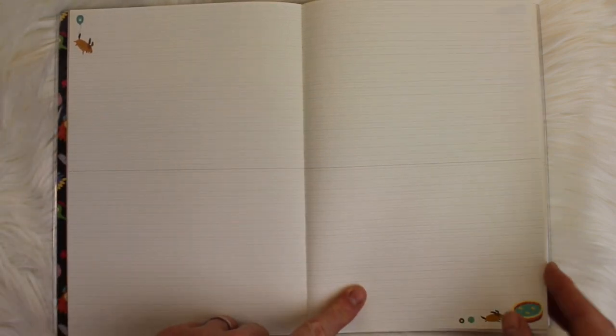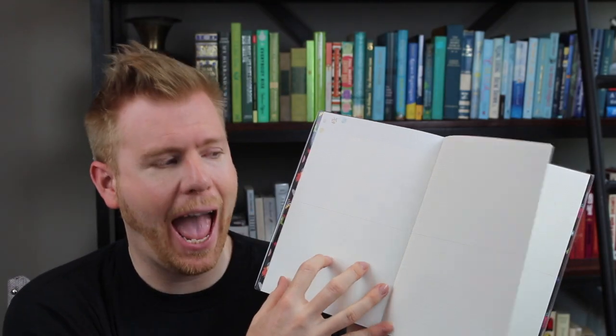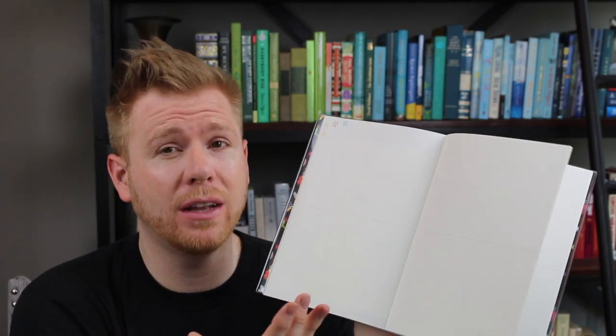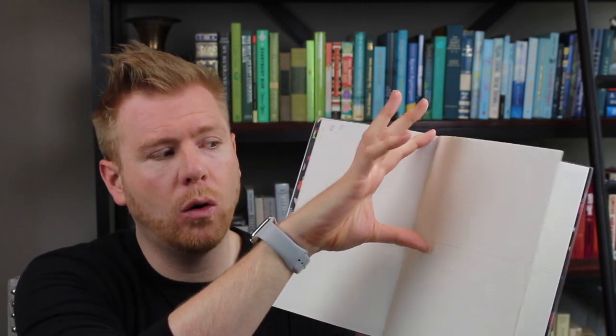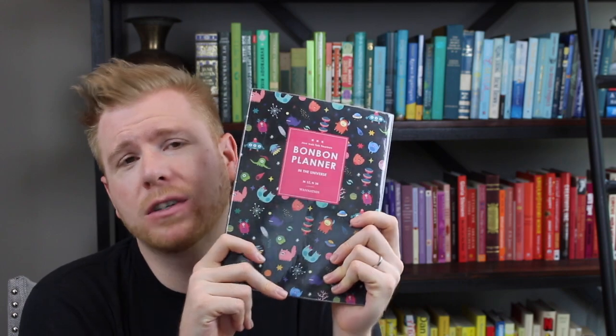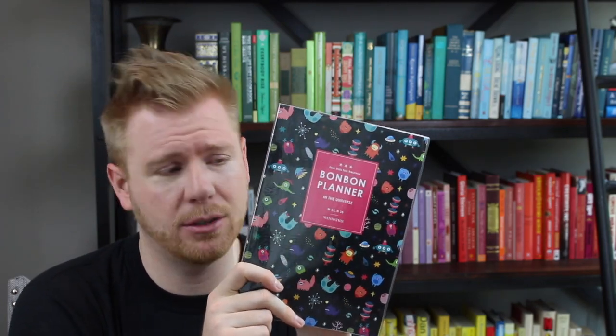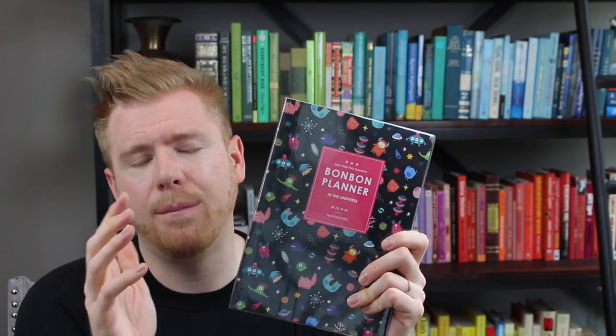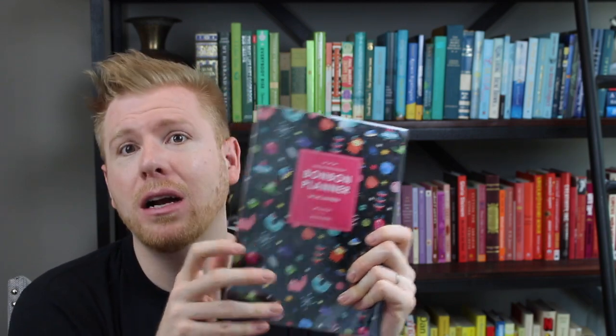The monthly layouts have beautiful graphics that aren't too distracting but add a lot of character. After the monthly undated calendars, you get lined pages — each page is divided in half, giving you four sections per page, which works out to about four weeks per month. I went through and counted and there are more than enough for each box to represent one full week throughout the year.